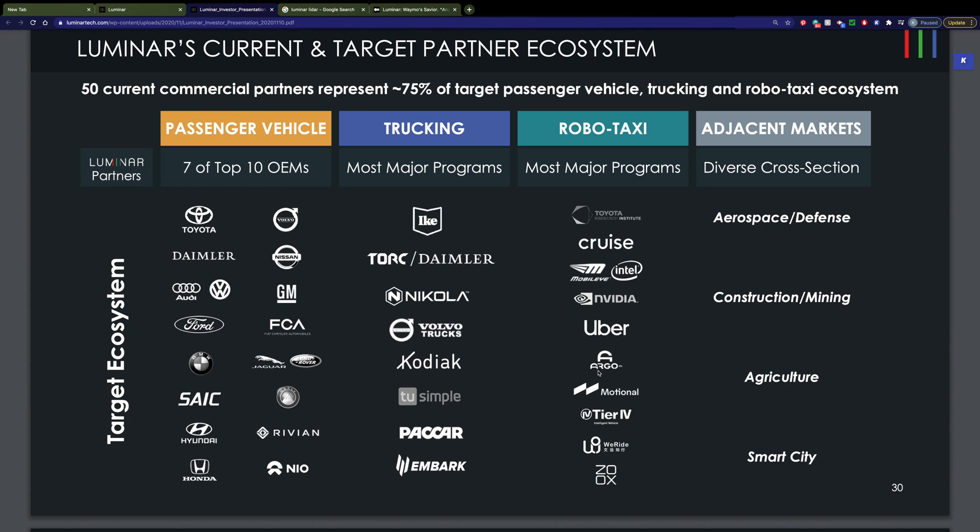Luminar has 50 current commercial partners, covering about 75% of the target passenger vehicle, trucking, and robo-taxi ecosystems — so you can see that other companies are adopting their technology. Right now this is being used for vehicles, but there is a good opportunity to expand into aerospace, defense, mining, and agriculture.